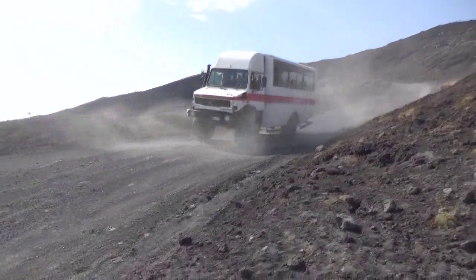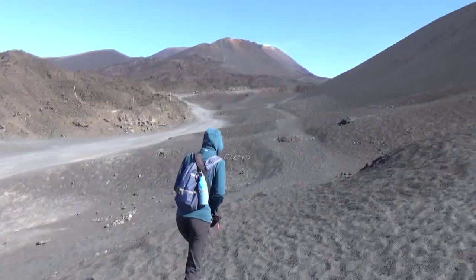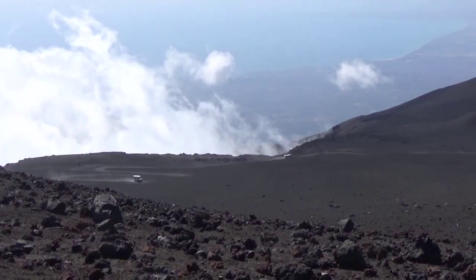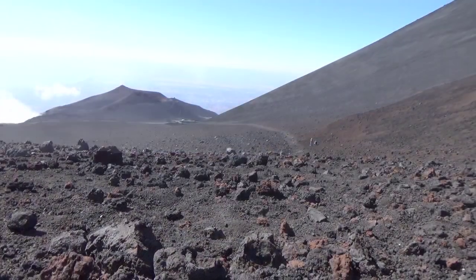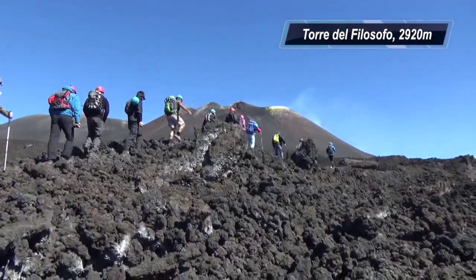It's possible to take a 4-wheel drive up to the next base camp called Toro del Filosofo, but we opted to walk the 5 kilometers by taking a shortcut and avoiding the dusty road. One hour later we reached the staging area for the summit.